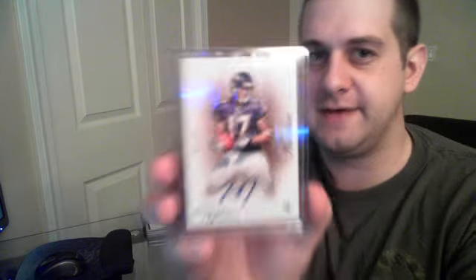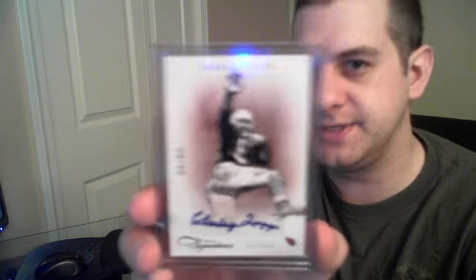Then we went on to the cheapest break of the night — Prime Sigs, a simple $10 break with 10 autos. We did get one redemption: Adrian Claiborne redemption auto for the Bucs, randomly given out to the room. We had a Raheem Moore rookie auto to 199, and for the Ravens numbered to 25, Tandon Doss.